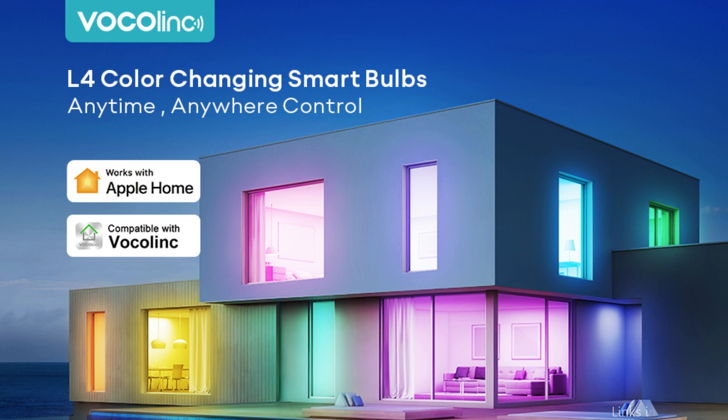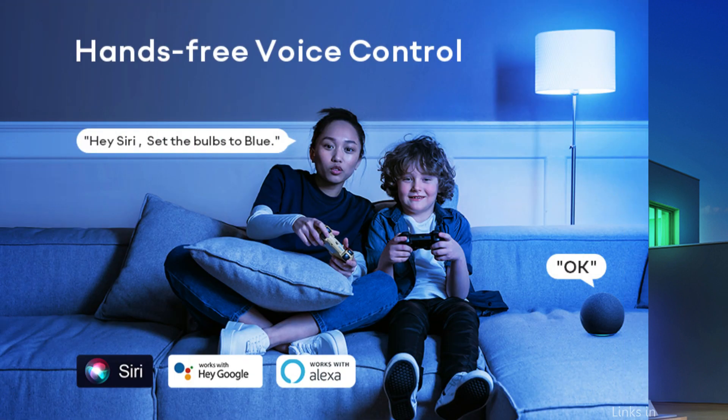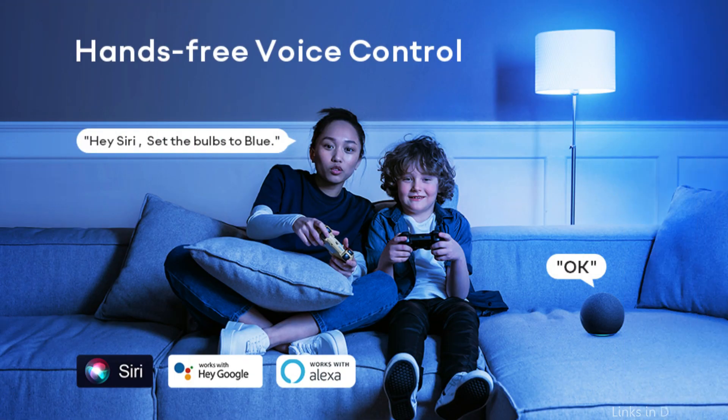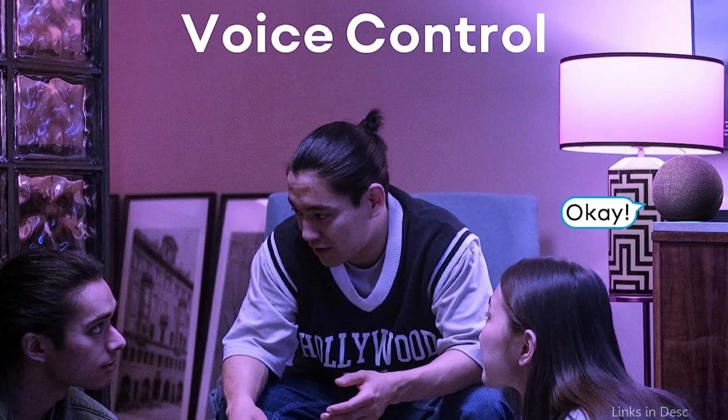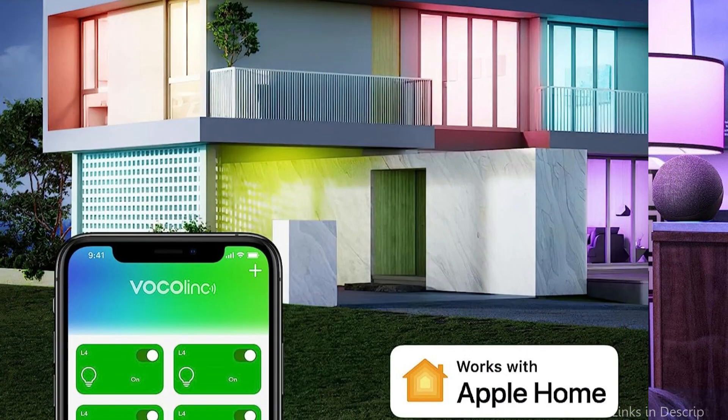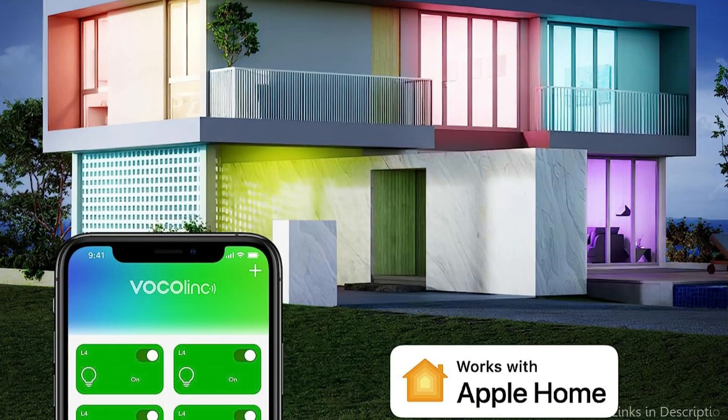The Vocalink Smart Bulb's connectivity with Apple HomeKit is one of its best qualities. As a result, you are able to quickly control the light bulb on your iPhone, iPad, or Mac by using Siri or the Apple Home app. With simply a voice command or a tap on your iPhone, you may turn the lights on or off, change the brightness, or even change the color.